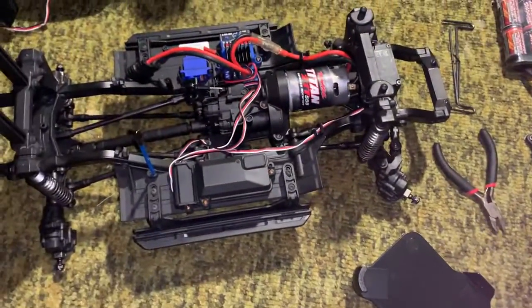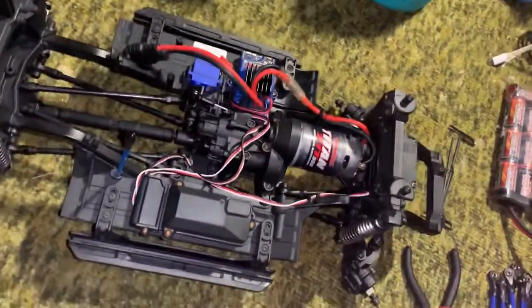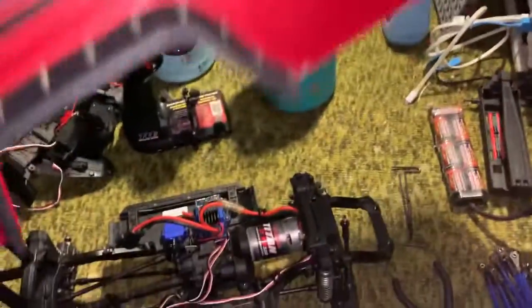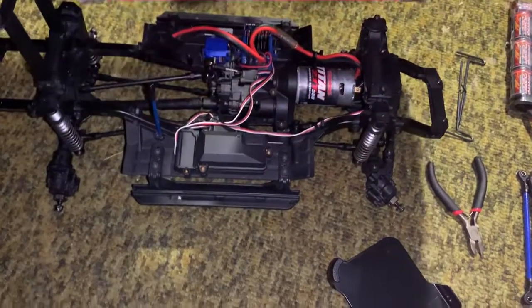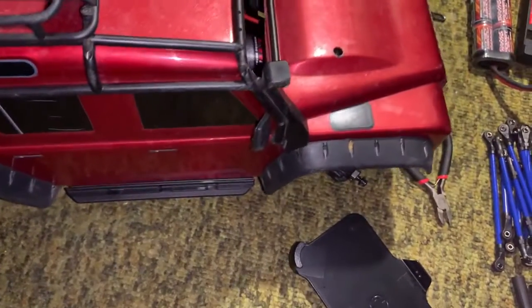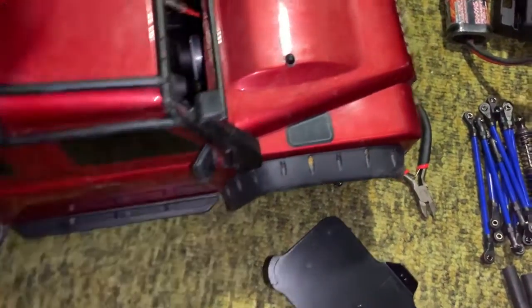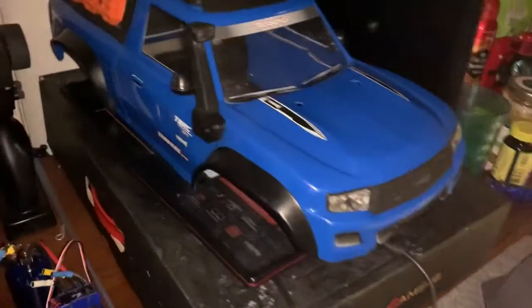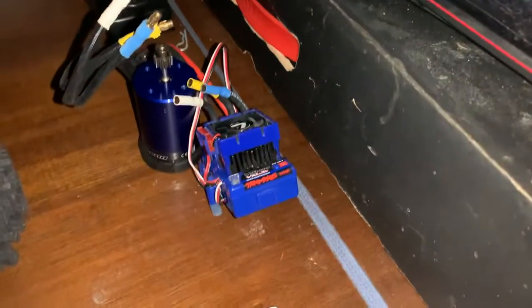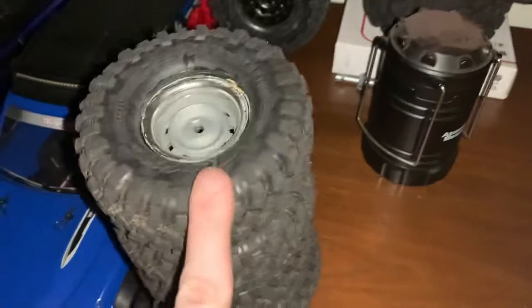Basically what's happening is this truck is getting turned back into the red Defender, which is this truck. The truck is actually just about done for the most part — I've just got very small things to finish up on it. And then this truck is getting traded off. I still have this Sport body, still got the VXL system, and I still got the wheels and tires — those are the wheels and tires going on it.